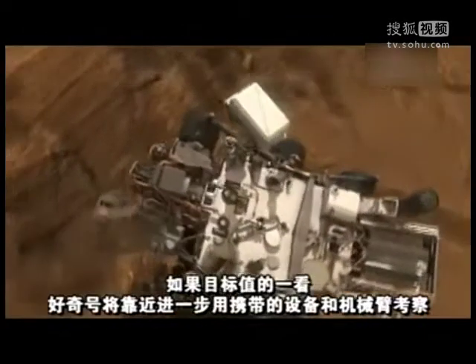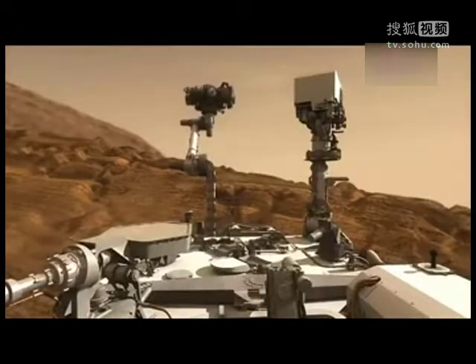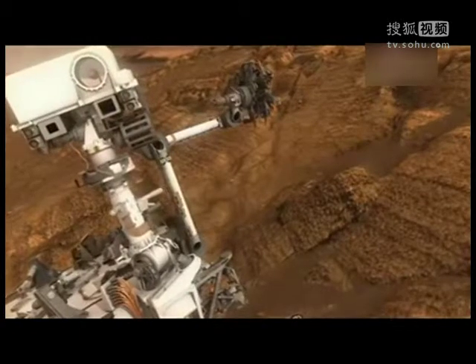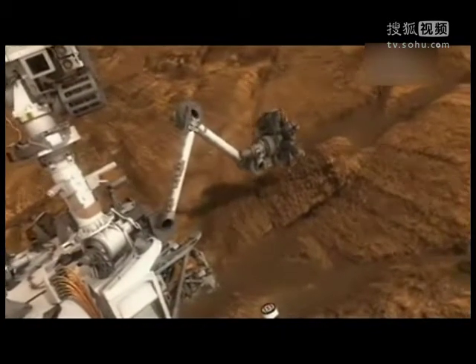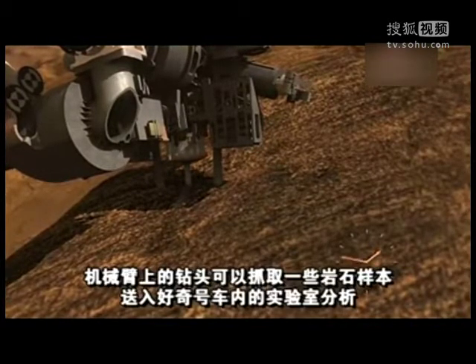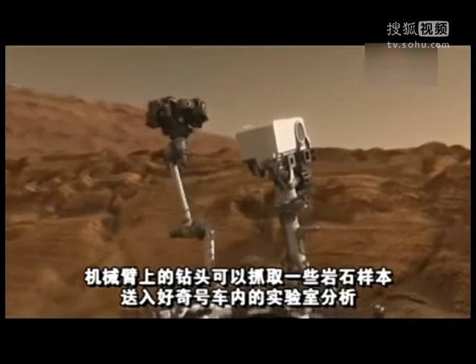If the target's worth a closer look, Curiosity can drive up and inspect it with the instruments and tools at the end of its arm. The drill on the arm allows us to grab some of that rock and deliver it to the laboratory instruments inside the body of the rover.